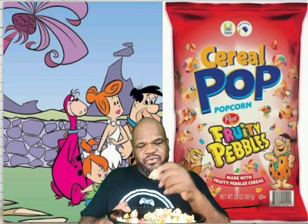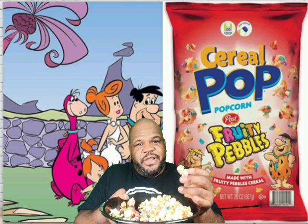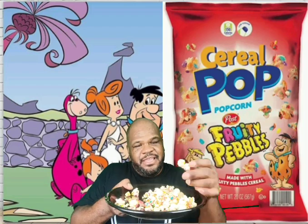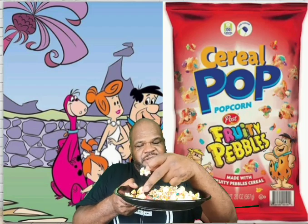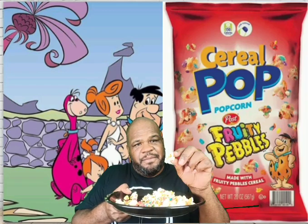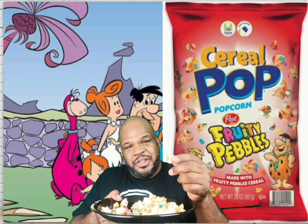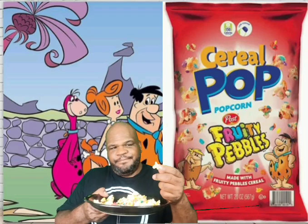They just tried to throw the crumbs of the Fruity Pebbles on top of the popcorn, hoping it would stick. And for the most part, as you can see, it did not. All the crumbs and pieces of frosting stayed stuck to the Fruity Pebbles, and here's the popcorn with nothing on it — no frosting nor any Fruity Pebbles.